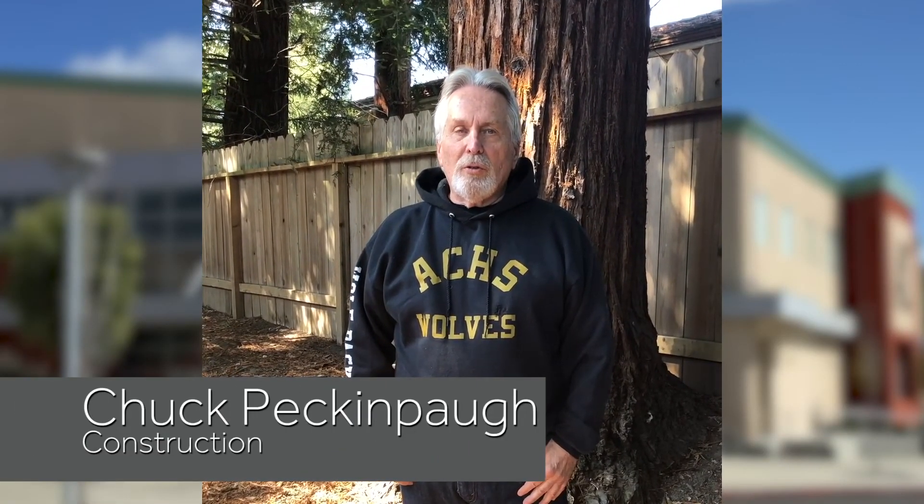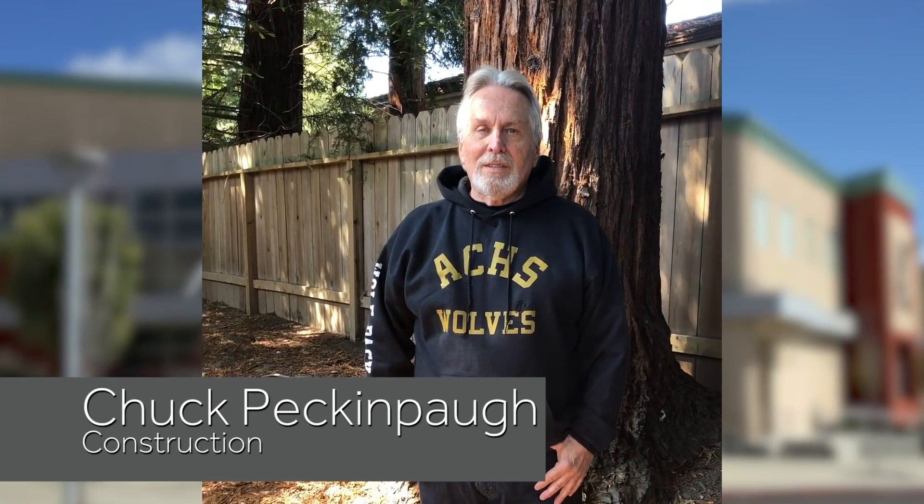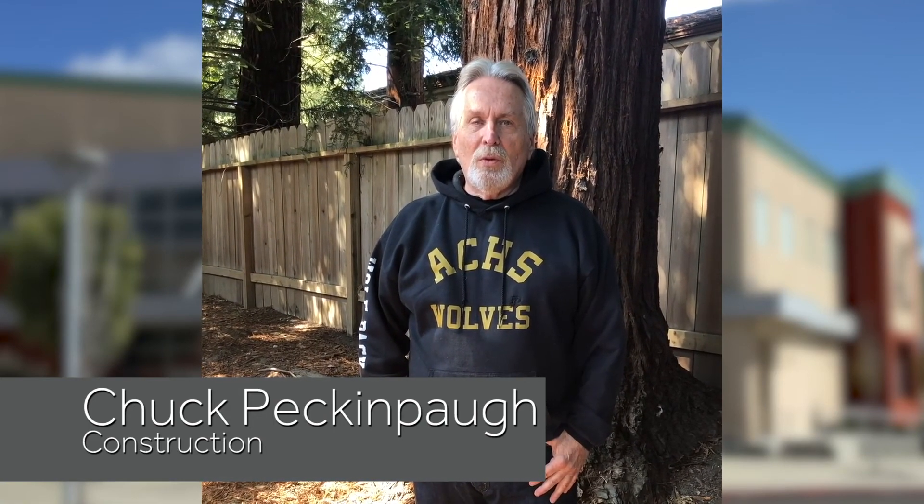My name is Chuck Peckinpah and I teach the Construction Pathway at American Canyon High School. My Student Achievement Award this year goes to Ellie Enggold.